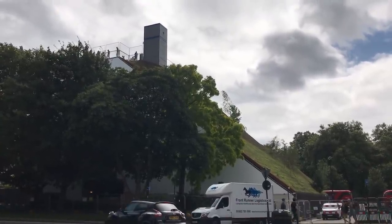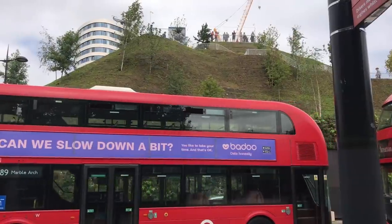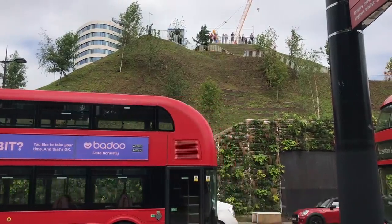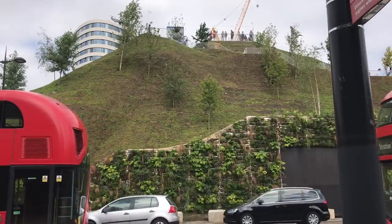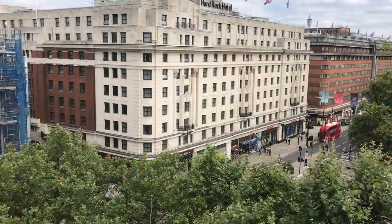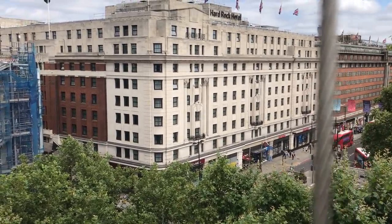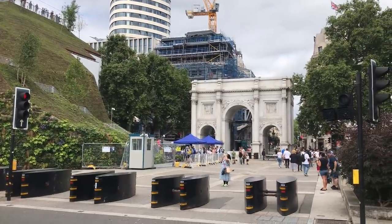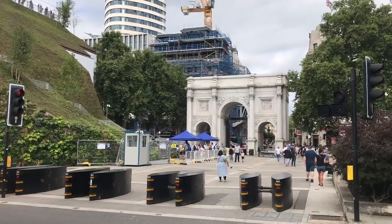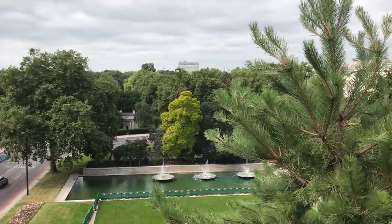The Mound was initially said to cost £2 million, then £3.3 million, which rapidly grew to £6 million. The question arose: at a time when so many businesses were under threat, was a hillock really the best use of all that money? At a time when London's green space suffers from a lack of investment, and when so many businesses are under threat in the wake of the pandemic, why is £6 million being thrown at a temporary attraction?